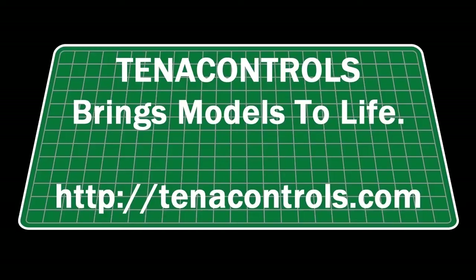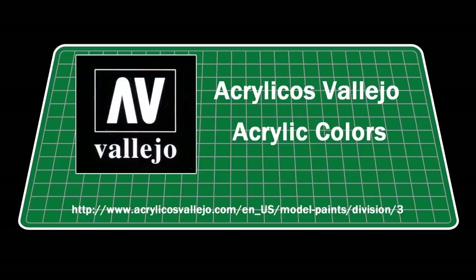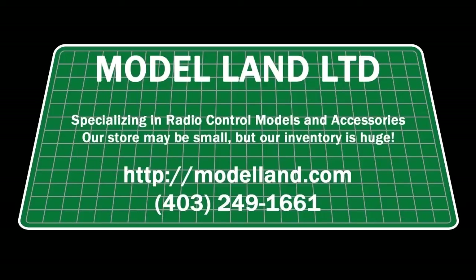Tenacontrols brings models to life. Visit them today at tenacontrols.com. And by Baleo Acrylic Paints — with a wide range of highly pigmented colors specially formulated for models and miniatures, Baleo Acrylic Paints sold at hobby stores worldwide. And by Model Land Limited, specializing in radio control and scale models. Our store may be small, but our inventory is huge. Visit them today at modelland.com.